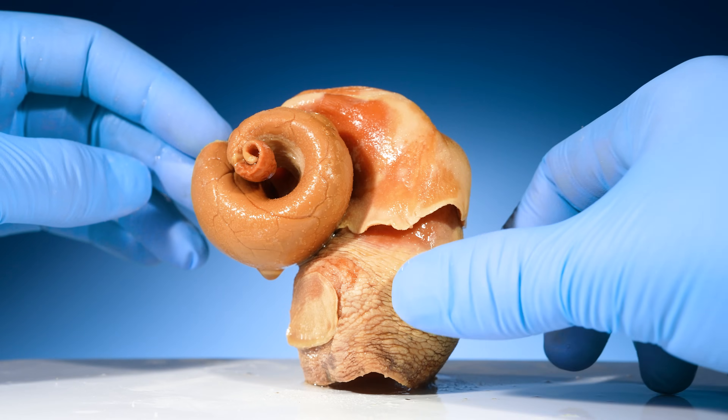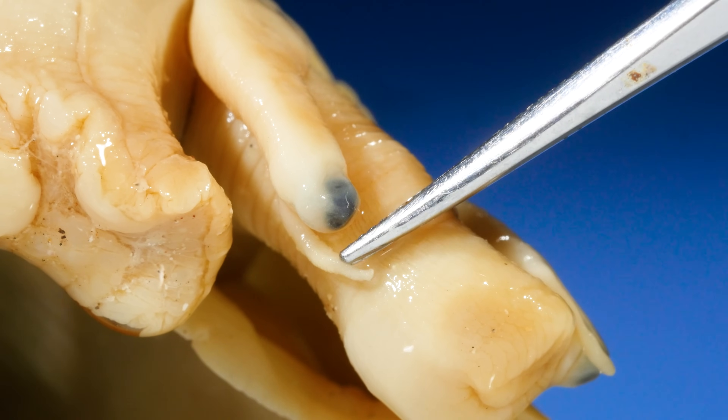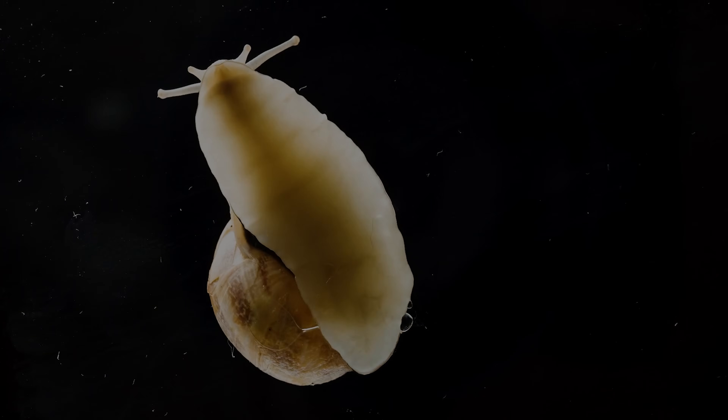Today, I've pulled out some extraordinary specimens to help us go over everything you never knew about conches. So let's see some amazing things that you've never seen before.